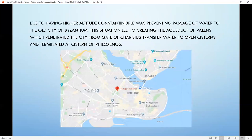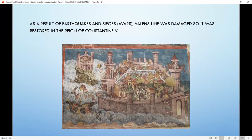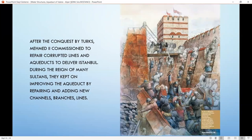As a result of earthquakes and sieges, the Valens line was damaged and restored during the reign of Constantine. Later, the Latin conquest happened and the role of aqueducts became less important. Therefore, gathering water from rain and underground sources became critically significant. After the conquest by the Turks, Mehmed II commissioned repairs to corrupted lines and aqueducts to deliver water to Istanbul. During the reign of many sultans, they continued improving the aqueduct by repairing and adding new channels, branches, and lines.